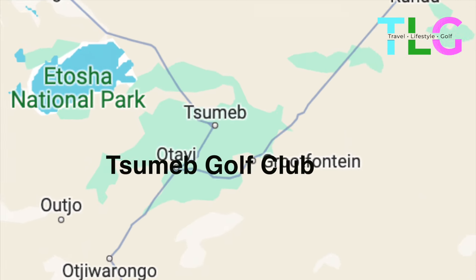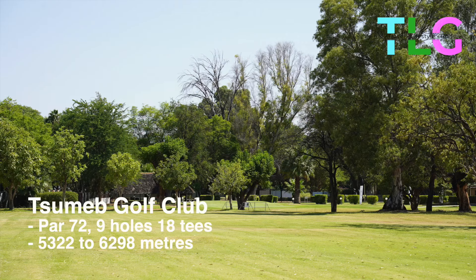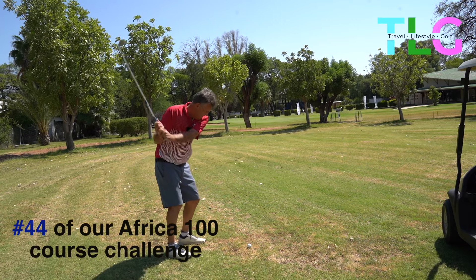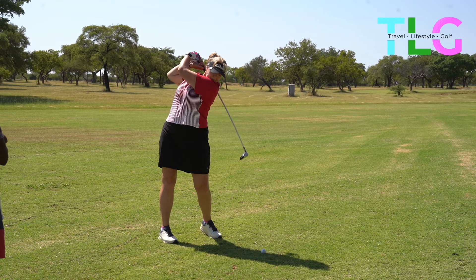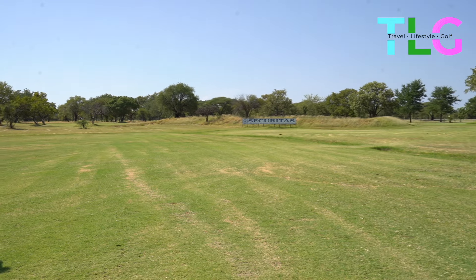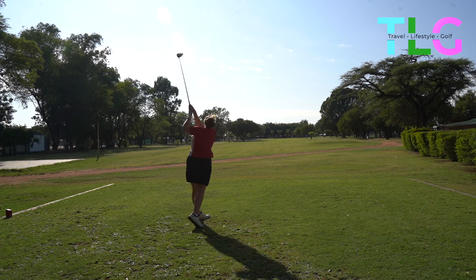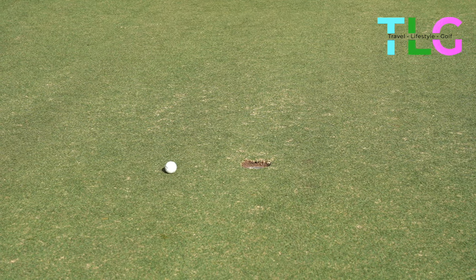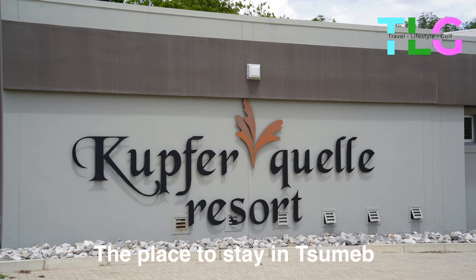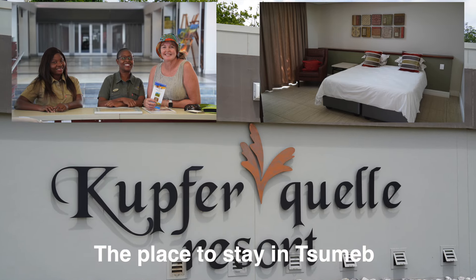Heading north and further inland we come across Tsumeb Golf Club. Close to Etosha National Park, Tsumeb is a nine-hole parkland course. Sarah's getting the measure of the course with the Bushnell laser. The overall condition of the course was good — the fairways were green and the greens ran well. In fact it took us a little while to get used to playing on fairways that were green. The place to stay in Tsumeb is Katfa Keller resource — we'll show you more about this in the next video.